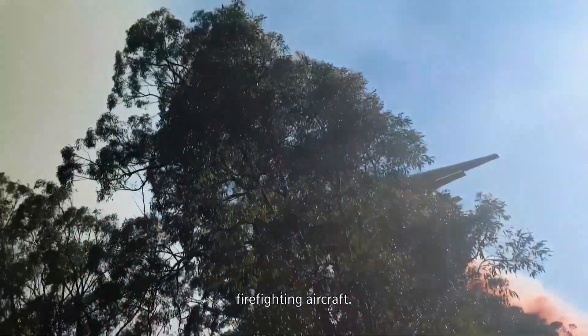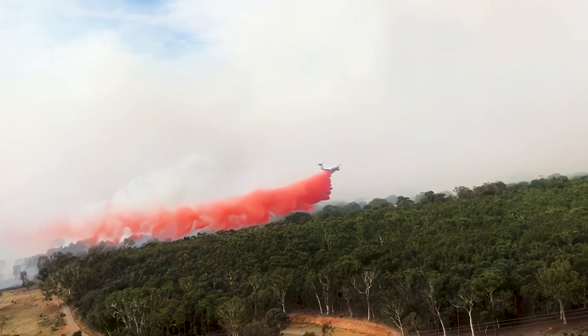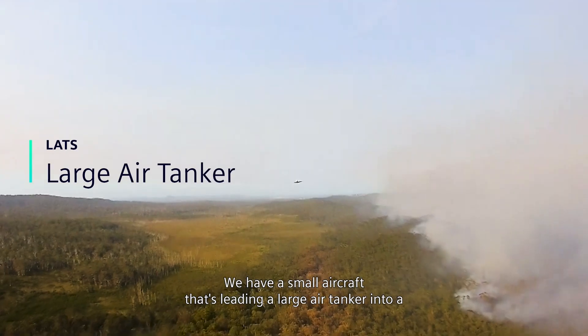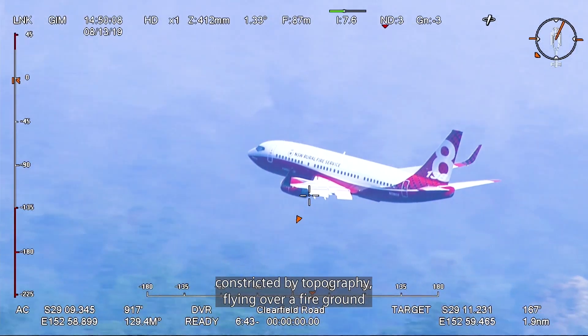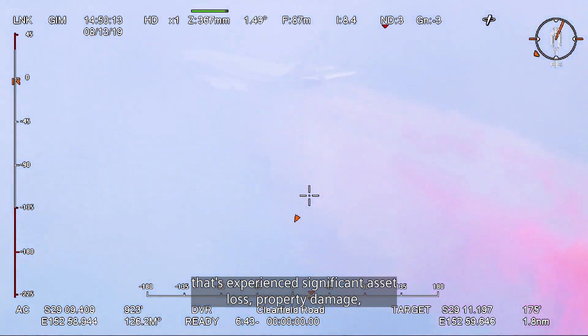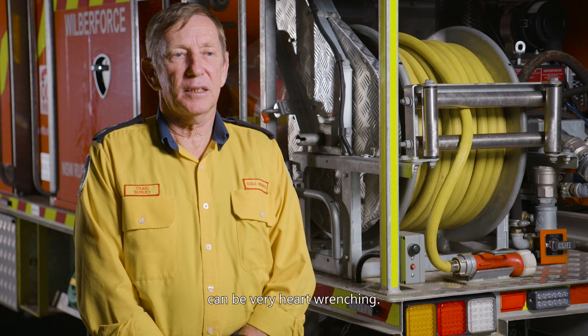Flying with the LATs is very much a coordinated approach. We have a small aircraft that's leading a large air tanker into what can at times be a very constricted space — constricted by smoke, constricted by topography — flying over a fire ground that's experienced significant asset loss, property damage, dwellings destroyed. It can be very heart-wrenching.